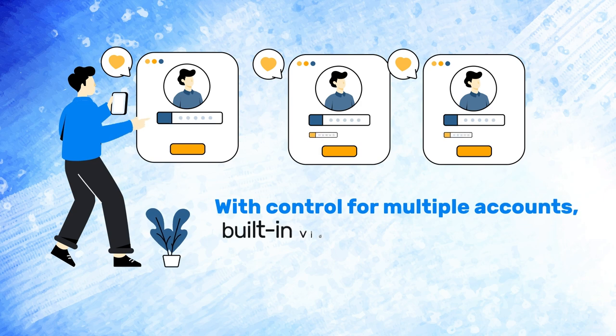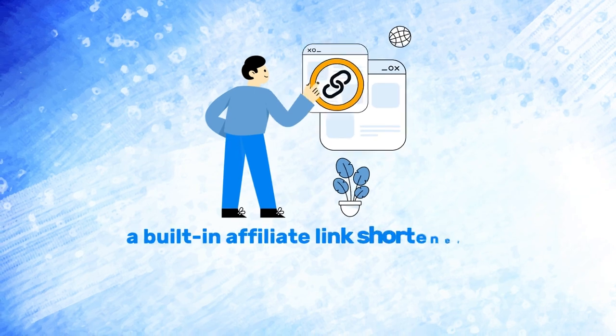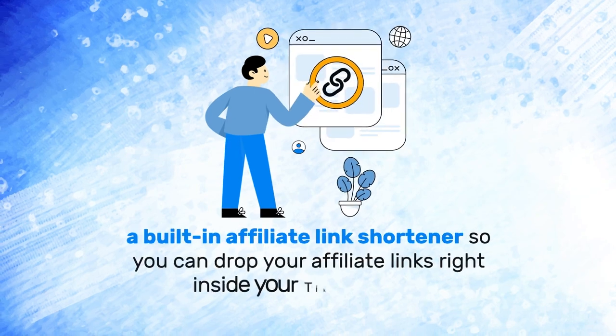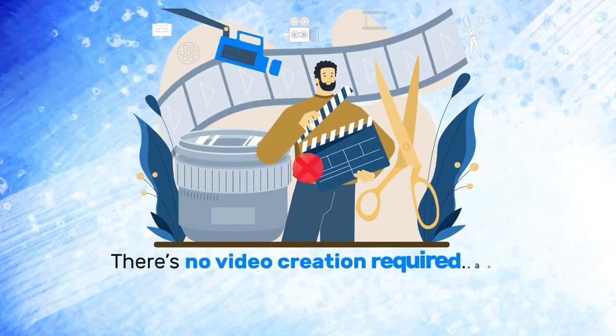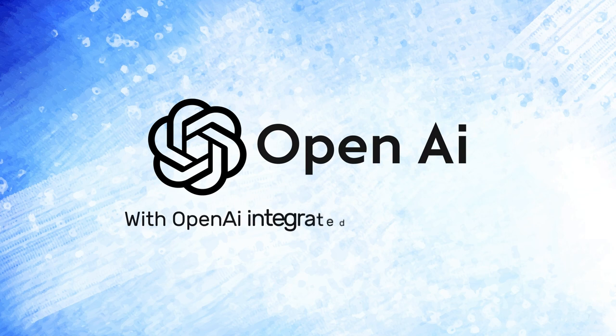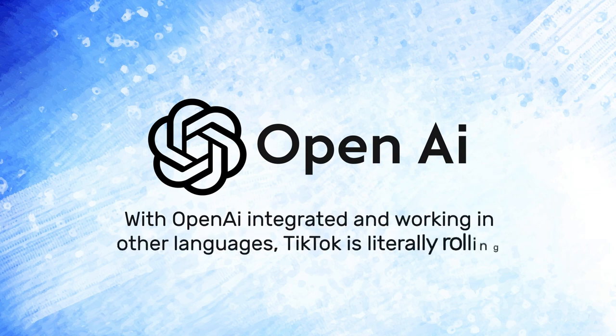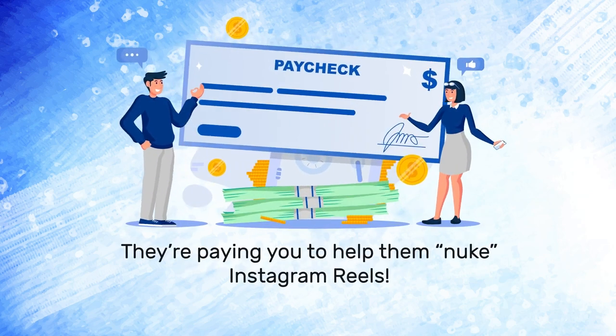It includes control for multiple accounts, a built-in video library and editor, and — my personal fave — a built-in affiliate link shortener so you can drop your affiliate links right inside your TikTok posts. There's no video creation required and traffic comes by the millions. With OpenAI integrated and working in other languages, TikTok is literally rolling out the red carpet for you, paying you to help them nuke Instagram Reels.